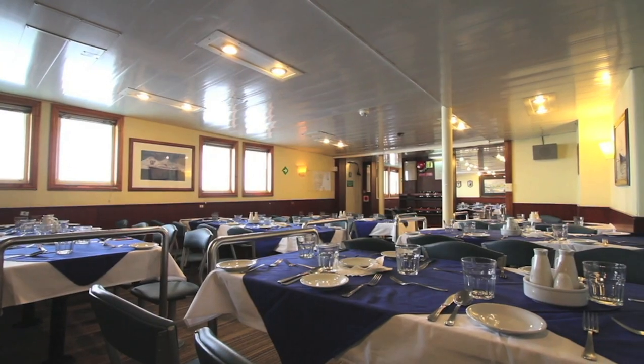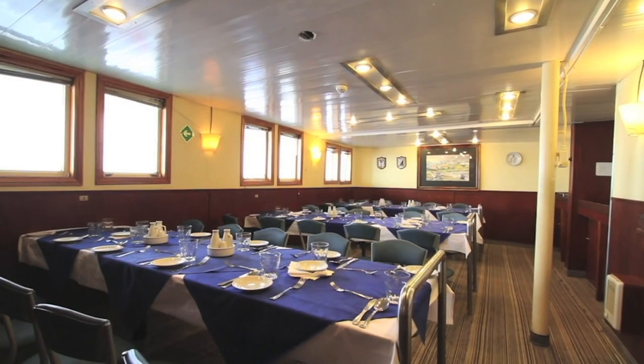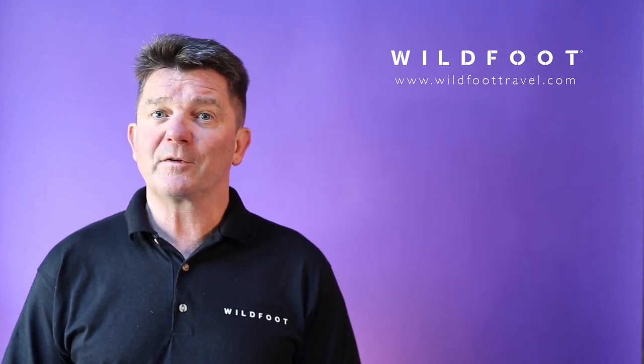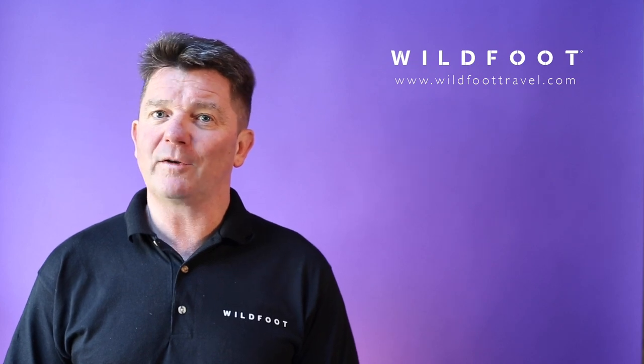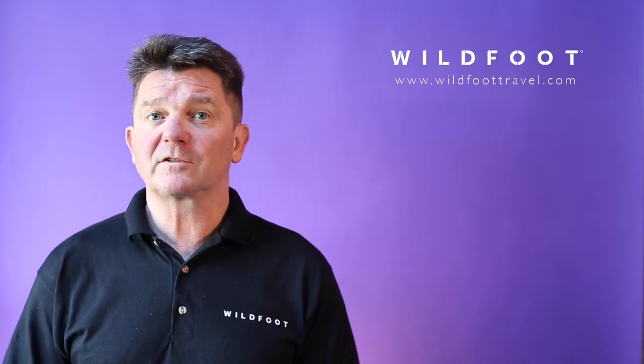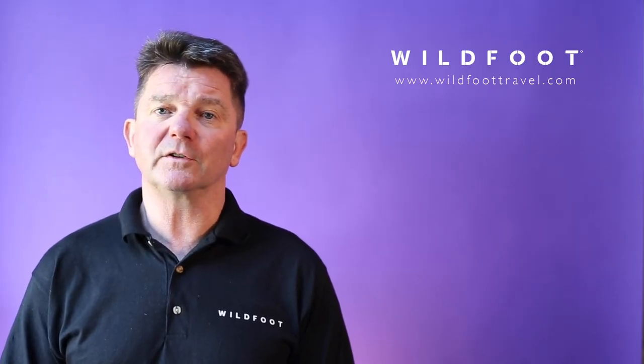Moving on to facilities. It's important not to confuse these vessels with your average cruise liner. These are functioning scientific ships, which means there'll be no cabaret, no tribute acts and no line dancing lessons. But you can expect a lecture theatre and a well-stocked library to help you with your research during the trip.